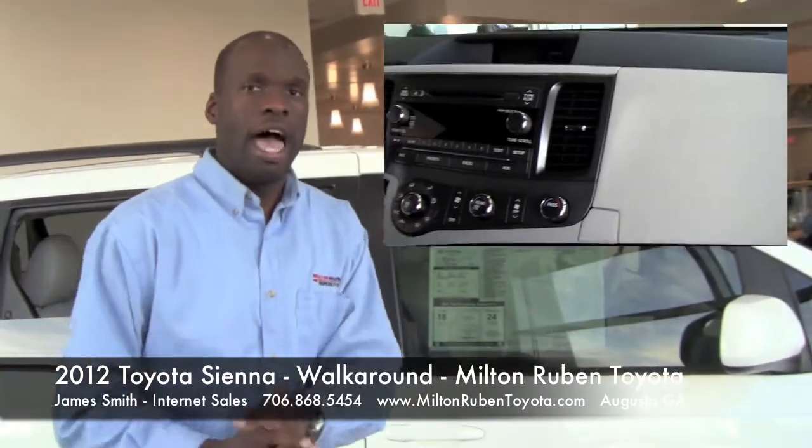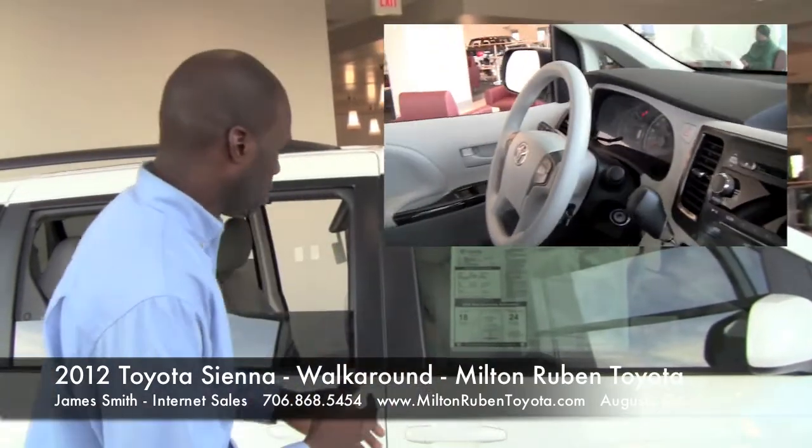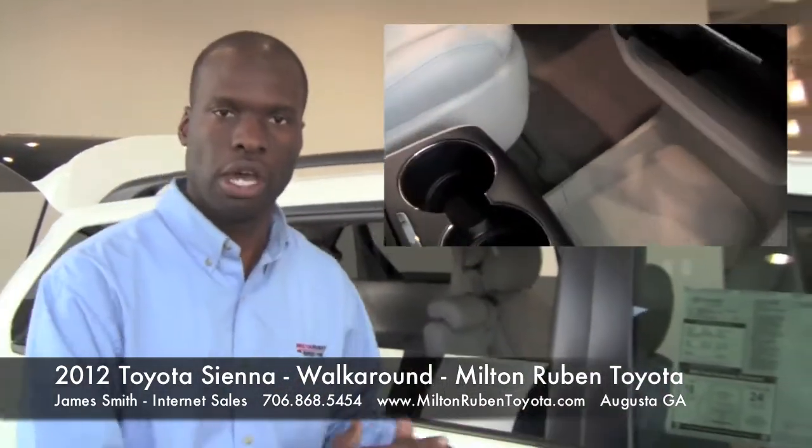And again, those are averages. As you break the vehicle in more, they do increase. This is a very well made, put-together vehicle that's built here in America. This was the number one seller in minivans last year — the new Toyota Sienna.